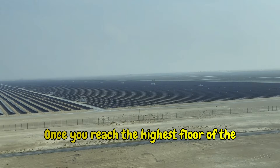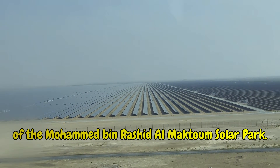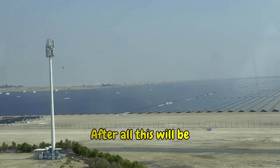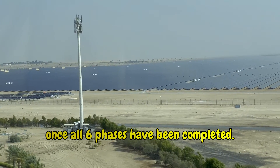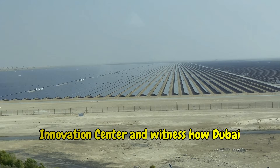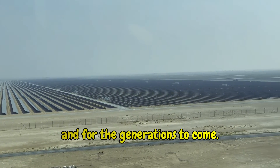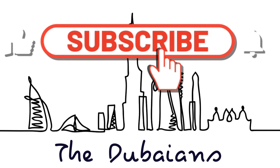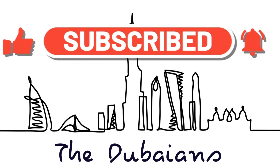Once you reach the highest floor of the Innovation Center, you get to witness the massive size of the Mohammed bin Rashid Al Maktoum Solar Park. After all, this will be the world's largest solar park once all six phases have been completed. I highly recommend you visit the Innovation Center and witness how Dubai is working towards a sustainable future for us and for the generations to come.